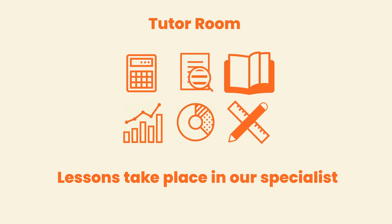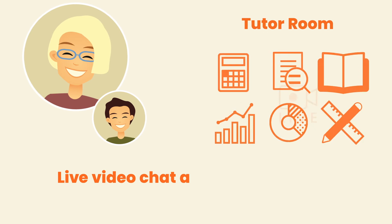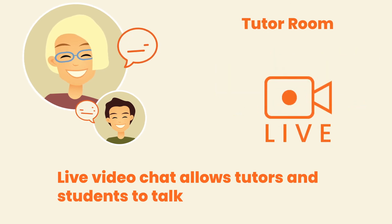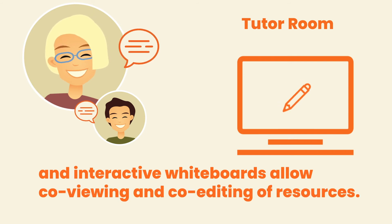Lessons take place in our specialist state-of-the-art online tutor room. Live video chat allows tutors and students to talk freely, and interactive whiteboards allow co-viewing and co-editing of resources.